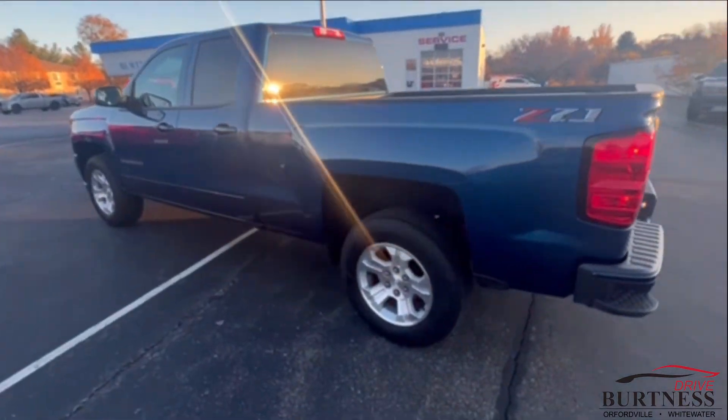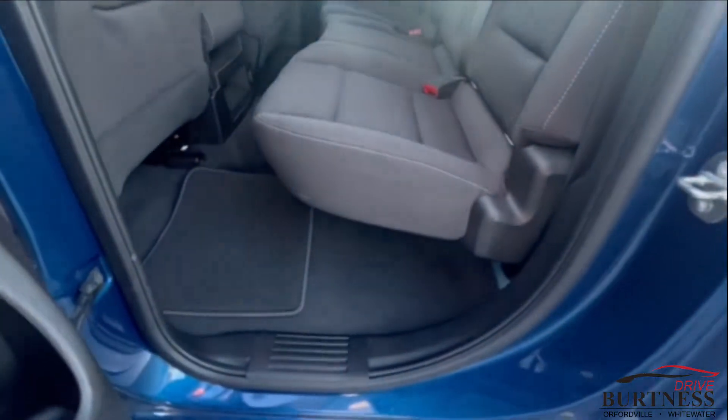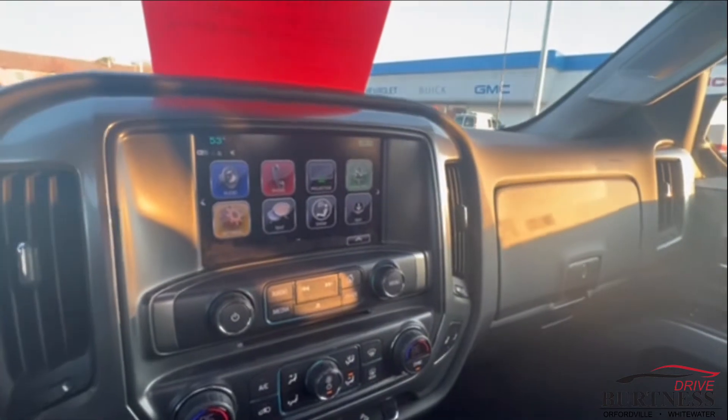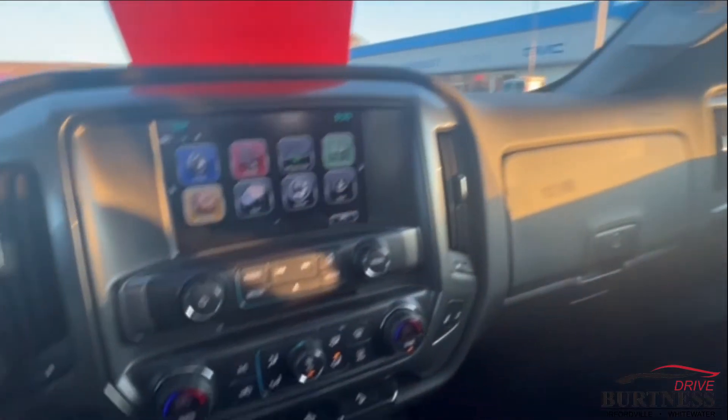It is a really clean vehicle — they did take good care of it. It's got good tires on it, remote start, super clean interior. It's also got a power driver's seat, fog lamps, trailer brake controller, and heated seats.